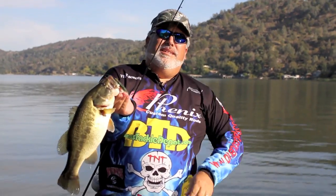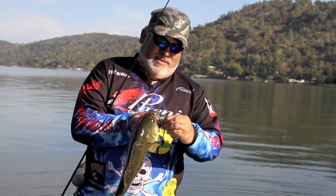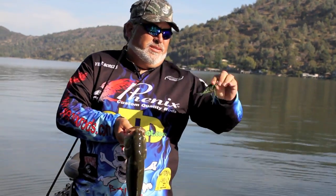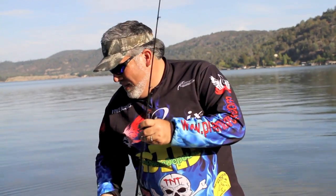There you go, guys — it's a nice Clear Lake largemouth. TNT Claymore, a ton of vibration, catches a lot of fish. Go to TNTBaits.com and check them out.